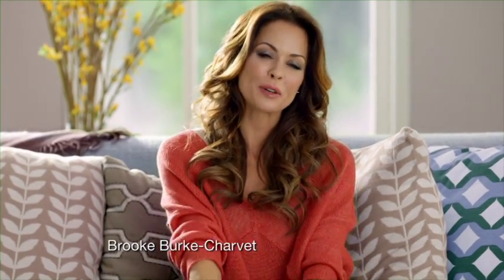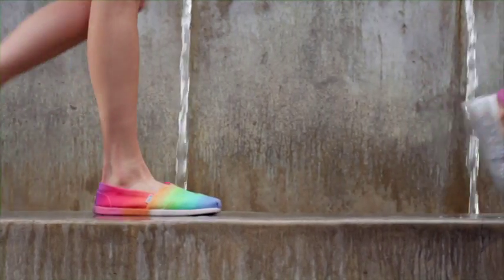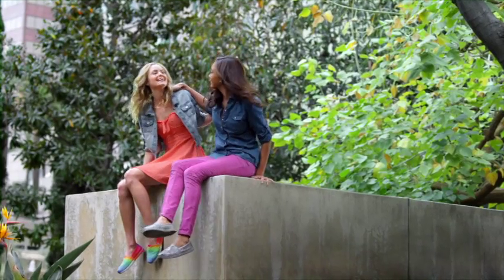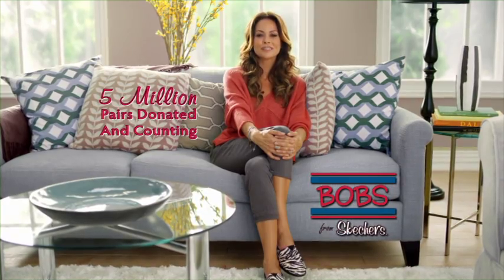Nothing makes me happier than people making a difference. That's why I'd like to thank everybody for making Bobs by Skechers such a great success in helping children around the world. They've donated over five million pairs of shoes. Bobs by Skechers: Look good, feel good, do good.